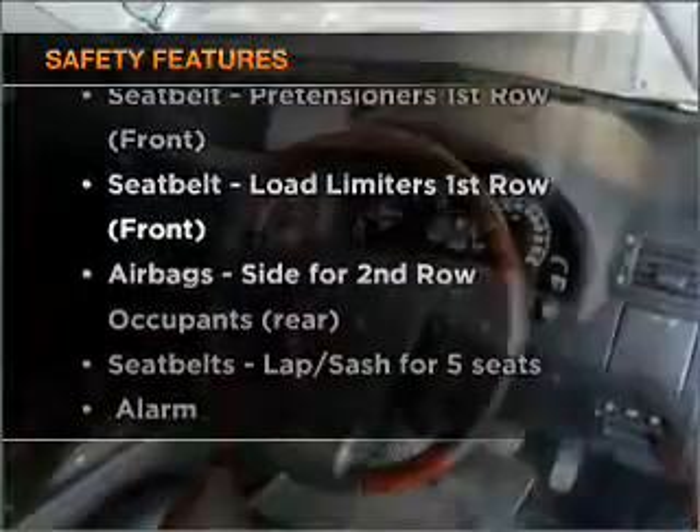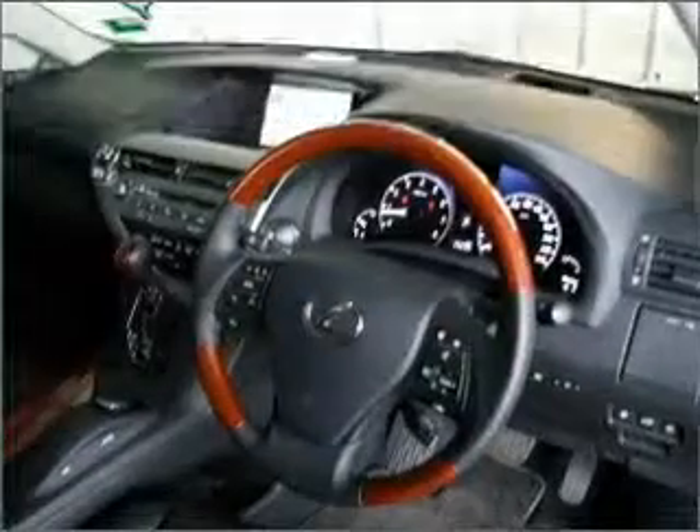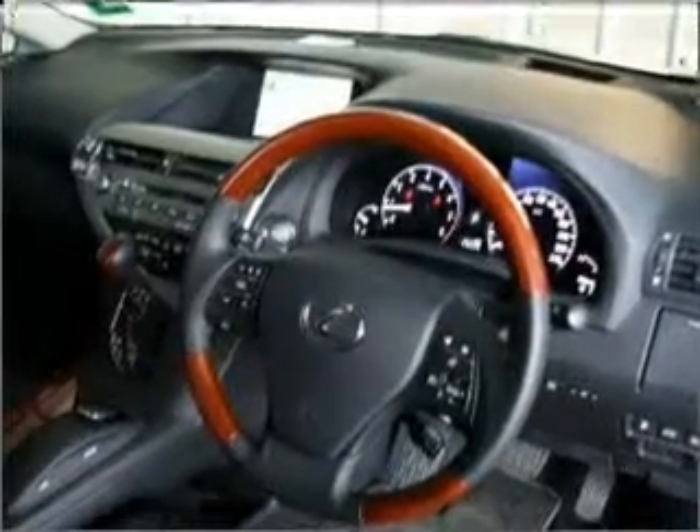The anti-lock braking system will help deliver you safely to your destination. Rest assured, safety elements are included to provide you with a secure ride. Call today to schedule a test drive.